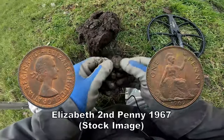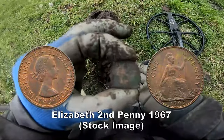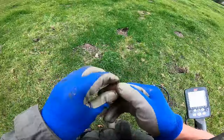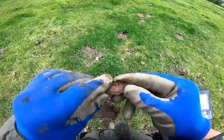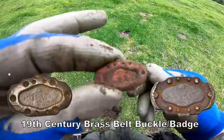Oh blimey, it's full — it's packed with coins! A brooch of some kind. I think it's Victorian, made of brass.